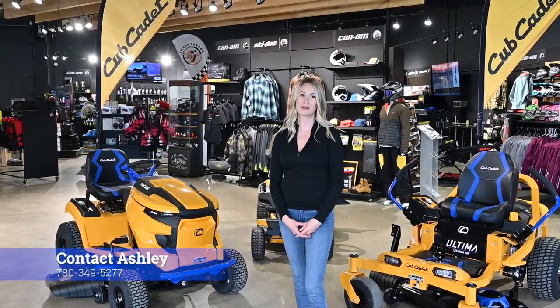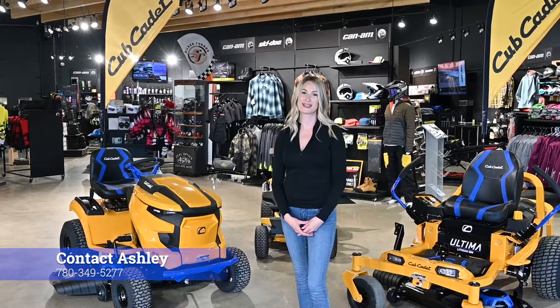Thank you for watching. If you have any questions or would like more information on our Cub Cadet lineup, please contact me at WPM.